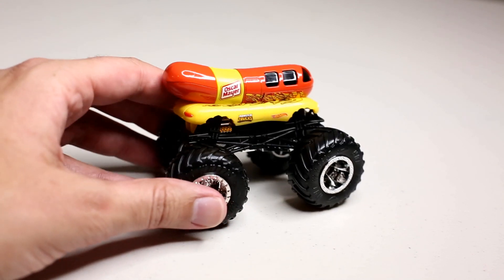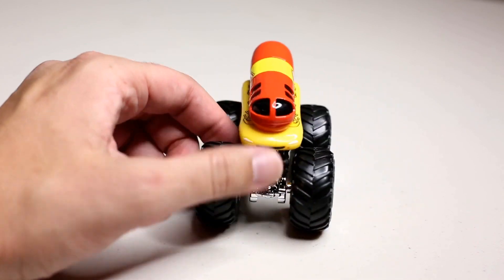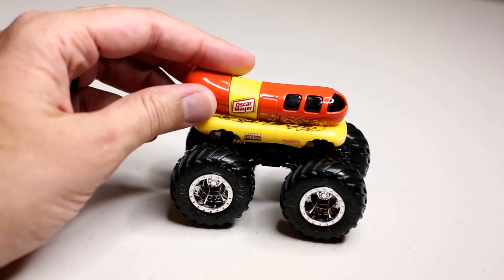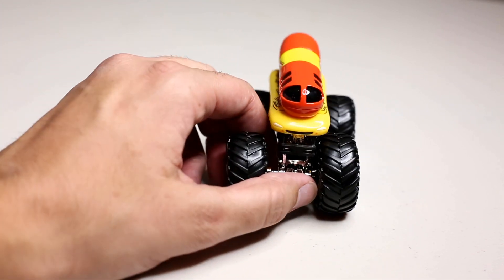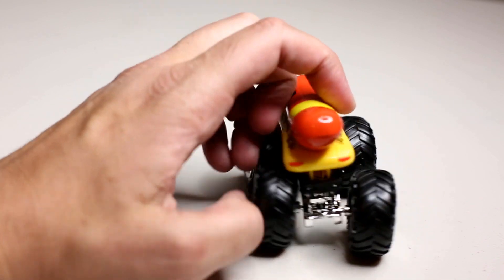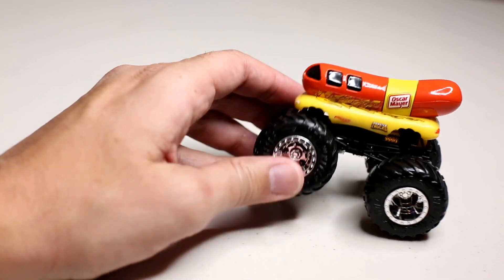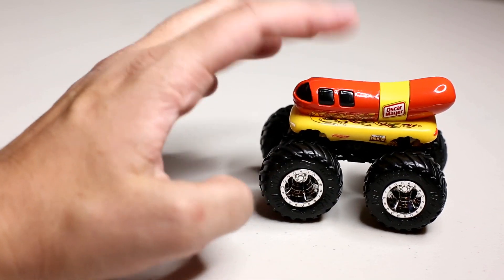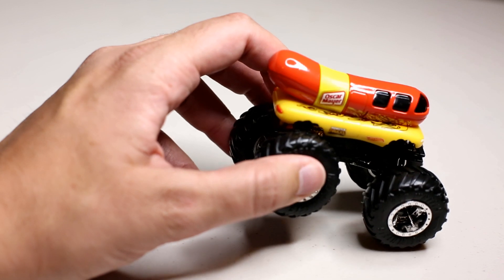Number 8 - the Oscar Mayer Wienermobile. Just a great cast - I think they've done this before in the car version. I was skeptical about how this would work as a monster truck, but I think they executed it really well. It looks really cool. Coming in at number 8.